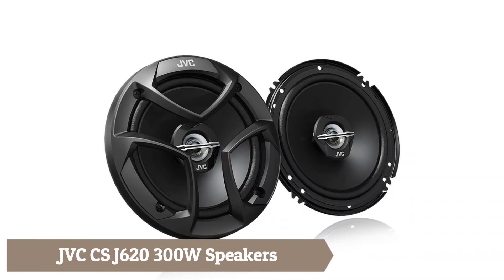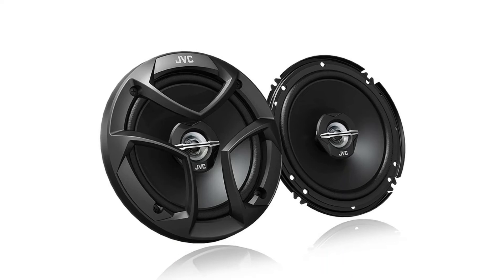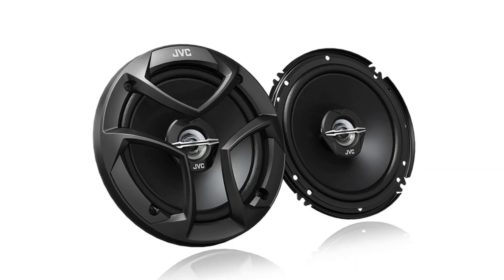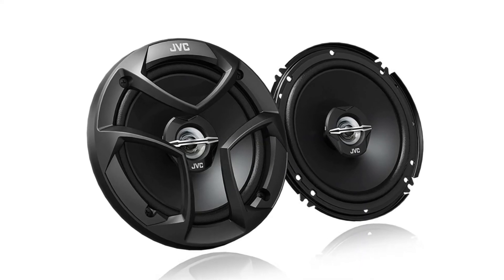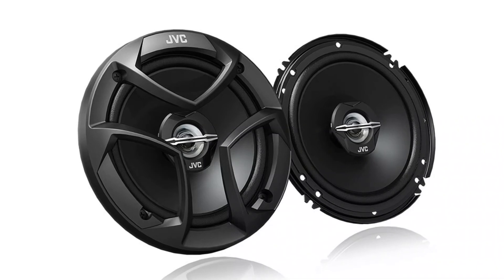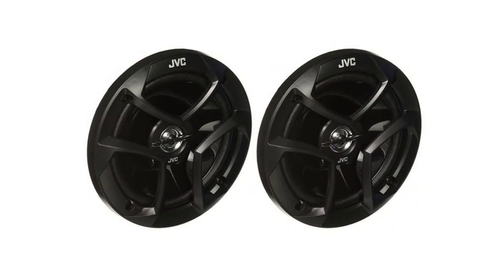The JVC CSJ620 speakers feature a mica cone and hybrid surround built onto a steel-stamped frame, bringing you an affordable set of speakers intended to meet or exceed the performance of traditional OEM 6.5-inch speakers. The 30 watts RMS power handling of each speaker allows the user to add a modest amplifier — unlike an OEM speaker — to really bring out the life of the audio system and properly reach the full performance of the CSJ620. It features a 1-inch polyetherimide balanced dome tweeter with a shallow mount design and pre-arranged holes for flexible mounting options.